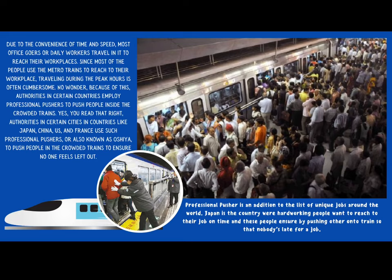Due to the convenience of time and speed, most office goers or daily workers will travel by these trains to get to their workplaces. Since most people use the metro trains to reach their workplace, traveling during busy hours is often very difficult. Because of this, in certain countries and cities, authorities employ professional pushers to push people inside the crowded trains. Authorities in cities and countries like Japan, China, the U.S., and France use professional pushers. These people push passengers into crowded trains to ensure that nobody feels left out, and to make sure hardworking people reach their job on time.